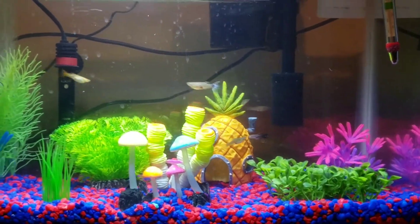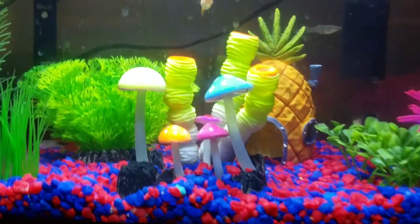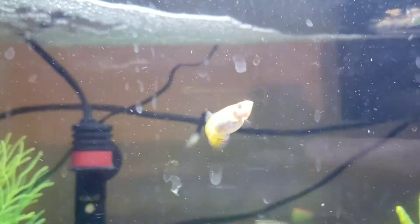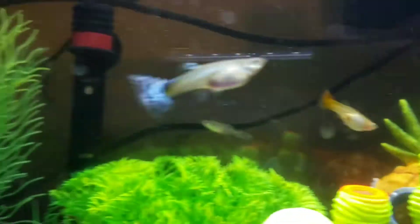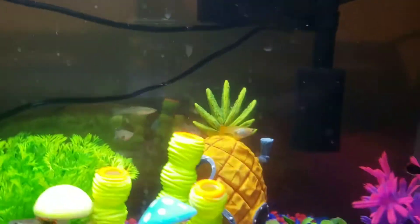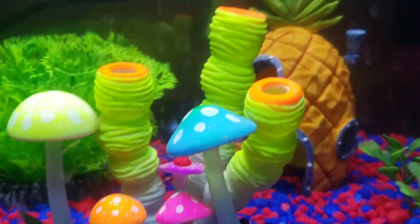Hey everyone, EliteTrainerCJ here. One of my guppies is having babies. I'm trying to figure out which one it is — it might be this one because it's got a big humongous belly. It could be this one too, it has a big belly. There's also one hiding in the back area and I think that's where the babies are coming from.